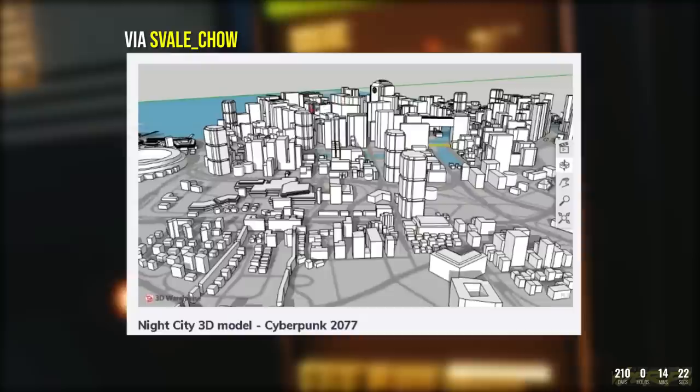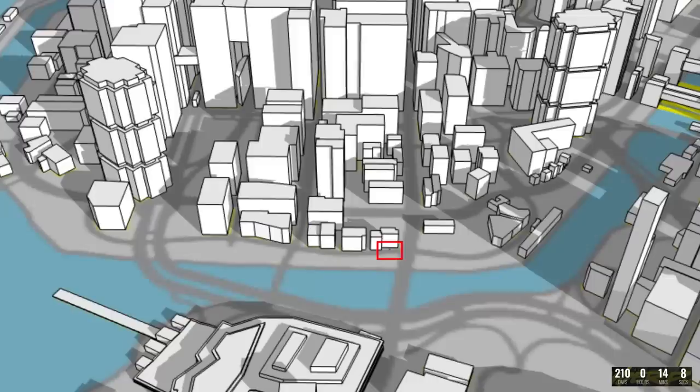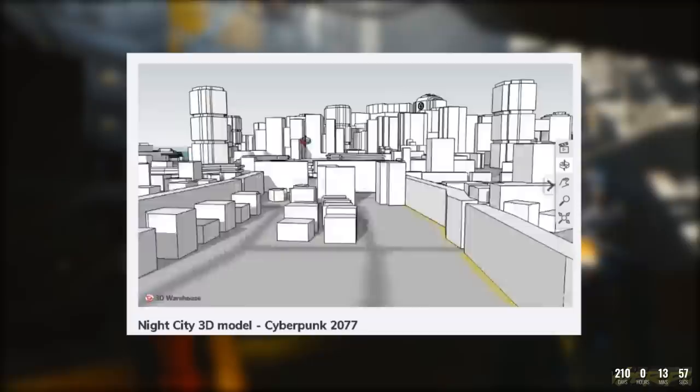Moving on, we have something incredibly awesome from a Cyberpunk 2077 community member. Reddit user svail_chow 3D modeled their best interpretation of Night City based off of maps and information we have so far. They've also included a tiny person to give you an idea of the scale of the city. You can zoom in and rotate around the whole map, so if you want a potential taste of the Cyberpunk 2077 map, definitely check this one out.